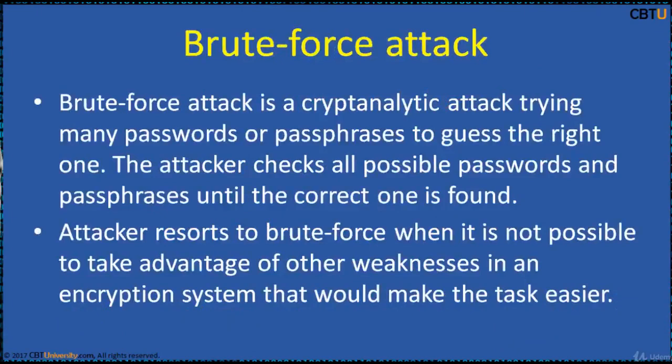Brute Force Attack is a cryptanalytic attack trying many passwords or passphrases to guess the right one. The attacker checks all possible passwords and passphrases until the correct one is found. Attacker resorts to brute force when it is not possible to take advantage of other weaknesses in an encryption system that would have made the task easier.